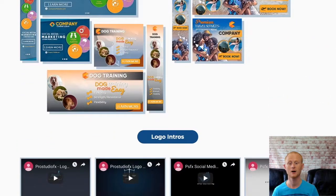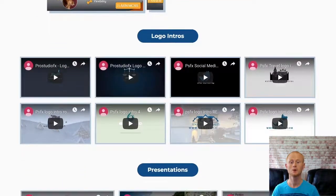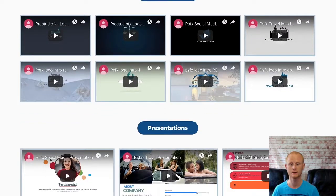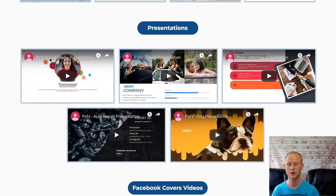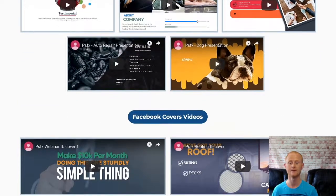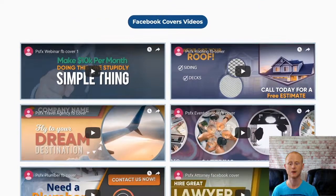OTO1 is the Pro Studio FX Golden Template Club, priced at a one-off of $47 during the launch period. It gives you 130 plus pro marketing templates and then four new templates every month, and a developer license is also included.